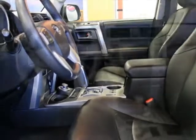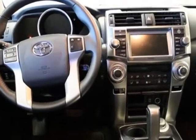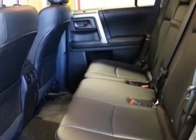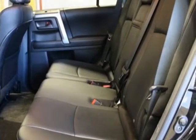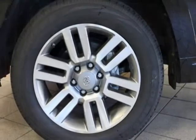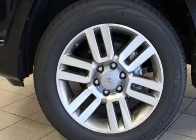Navigation system with backup camera and JBL audio, limited third row 50/50 split-fold flat leather seat, and remote engine start. Call 866-655-8722 or email our friendly sales staff today to schedule a test drive.